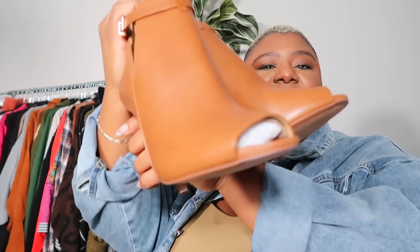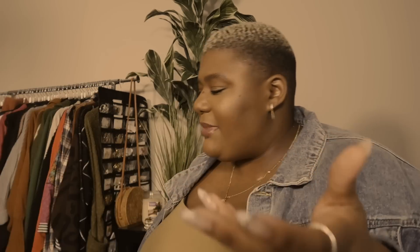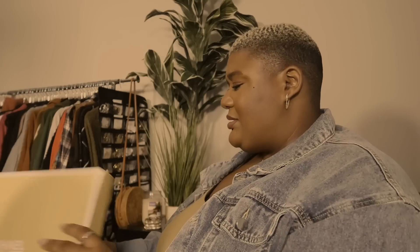Do y'all still shop on Zappos? I used to shop there a lot back in the day but nobody talks about Zappos anymore. So these are the shoes — here is the brown version. And here is the black version. Oh sexy — don't even know if I can walk in them yet, I haven't worn them out. Say a prayer.